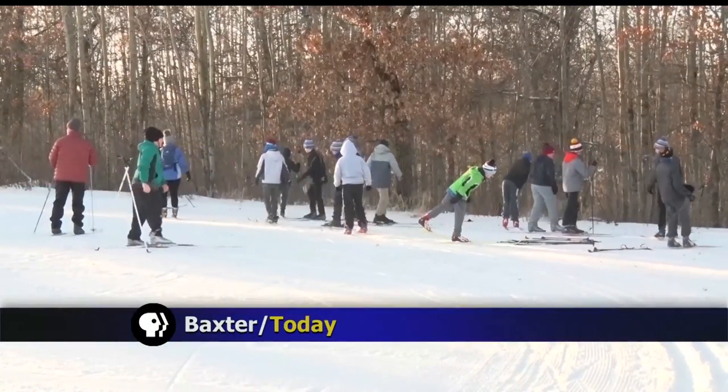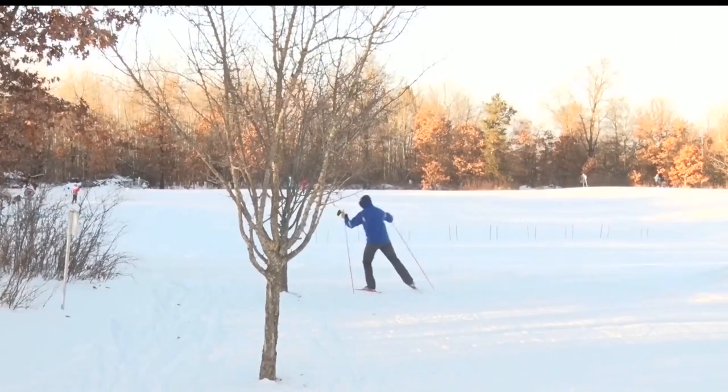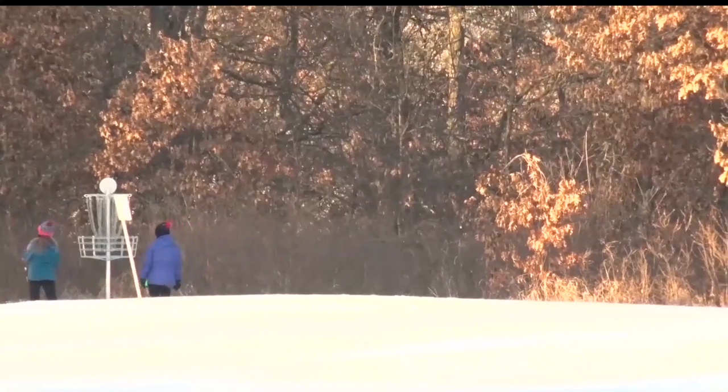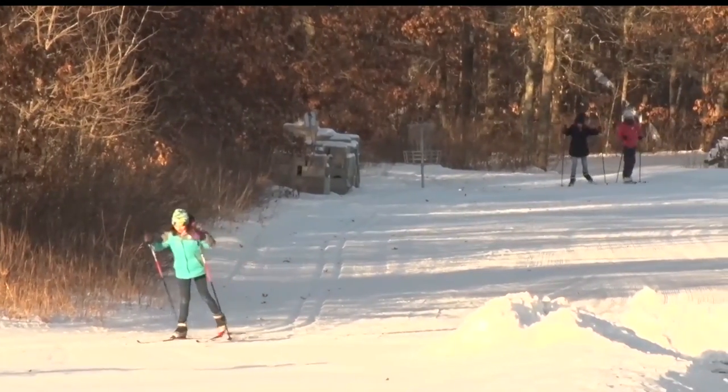The snow is packed and the skis are on the ground as the Dean Mackey School Forest Trails are ready to take on a new winter season at Forest View Middle School in Baxter. The students who use the trails like the challenges that the hills provide.